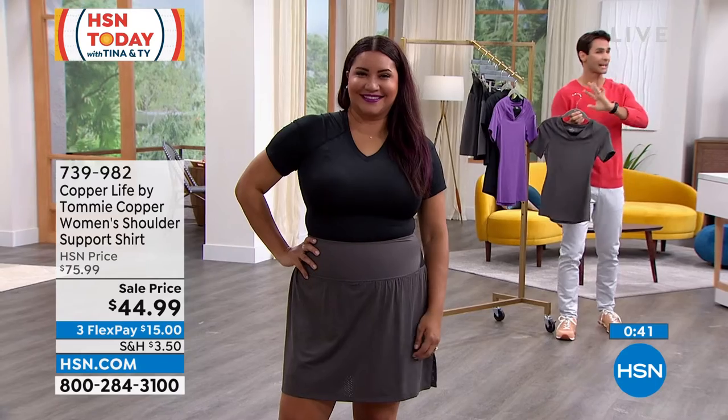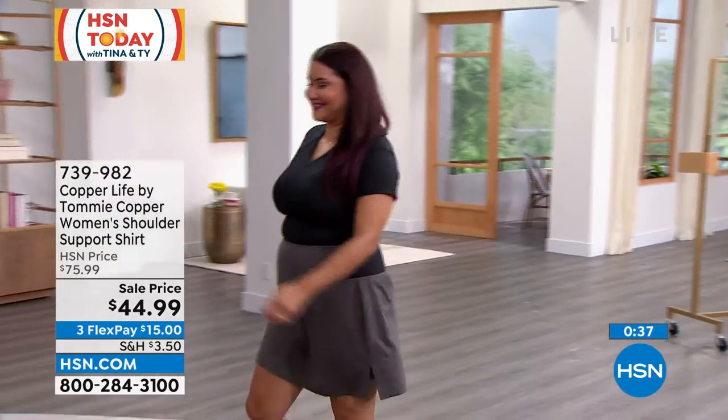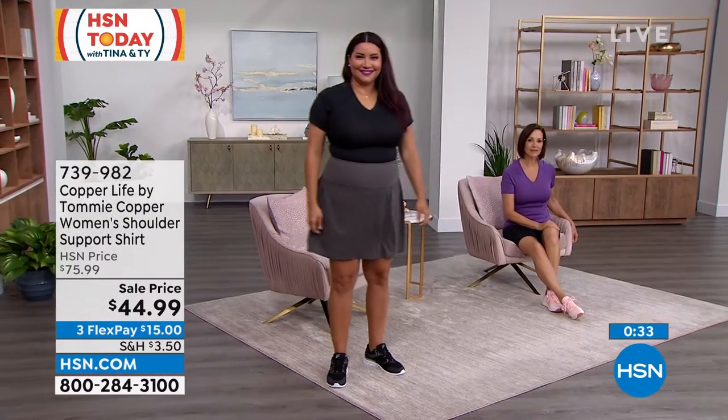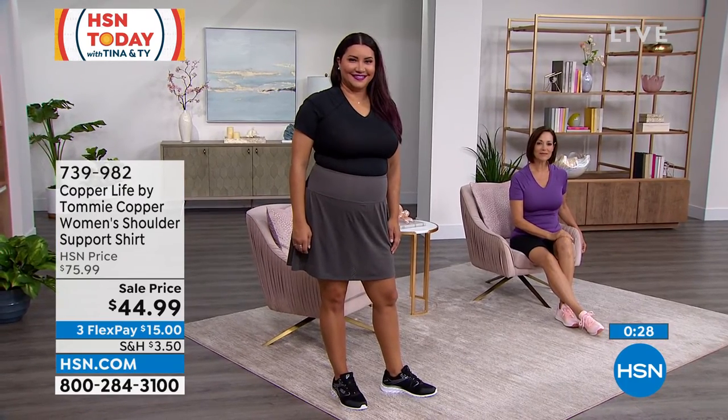This is a $75 shirt anywhere you go, because of the patented technology that is infused, because of the zinc that is infused, because it allows us to keep doing the things that we love to do. And it also looks great — it doesn't look like it has all of that compression technology.